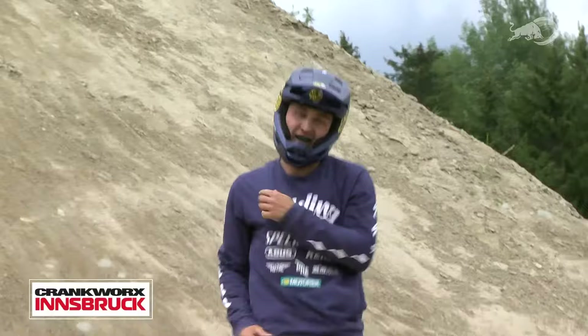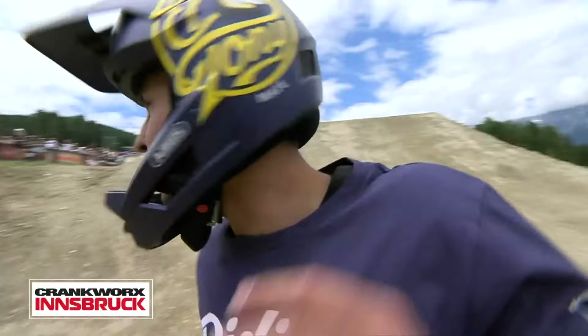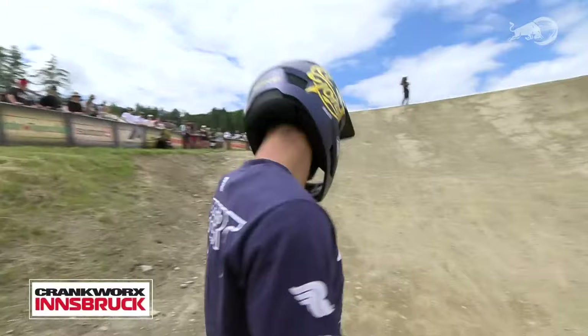What a hammer on the last jump. We didn't see Lucas at Cans because he had separated his shoulder — a third-degree separation. This is his first event back, and what a way to come back. Lucas Hooper sends it with full commitment. Back on his bike, back on the podium contention.